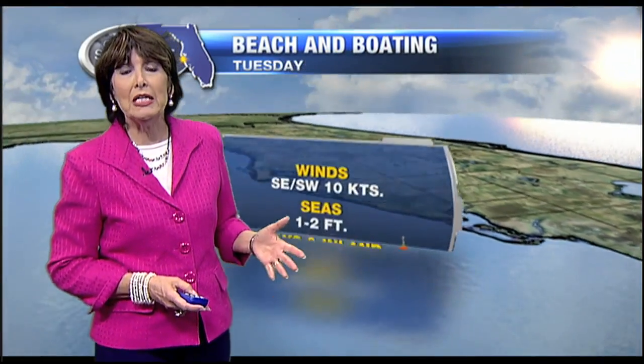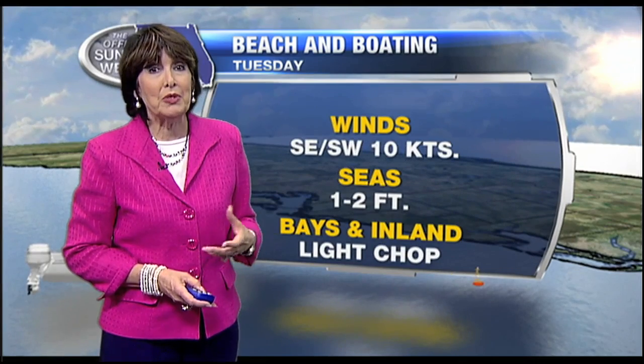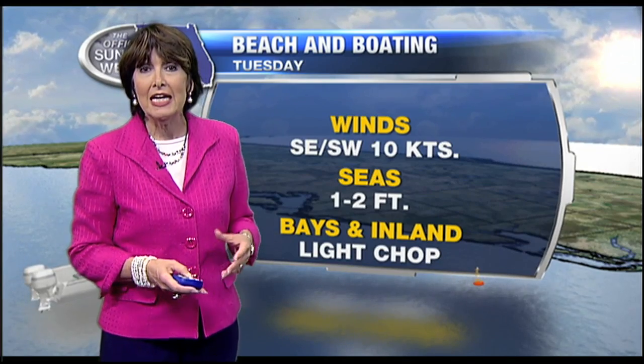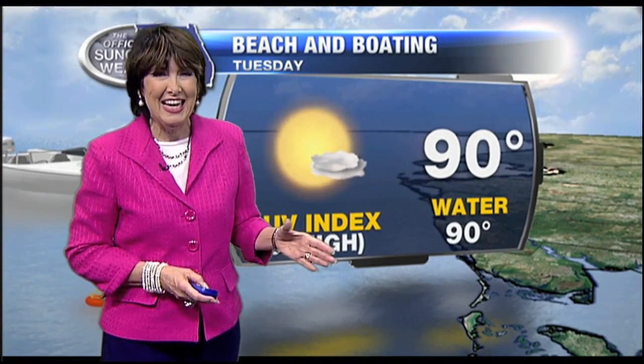If you're heading out to the beach, Anna Maria and Longboat Key are a little bit cooler. We're still looking at winds coming in out of the southeast and then shifting around to the southwest later today at around 10 knots, with seas one to two feet and a light chop out on the bay and inland waters. The Gulf water temperature is now 90 degrees.